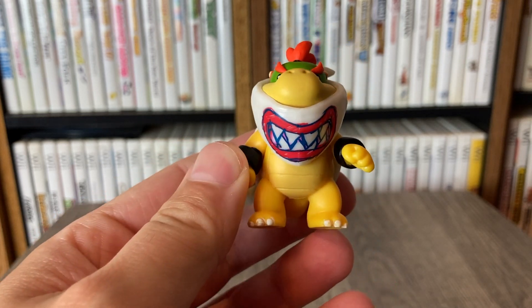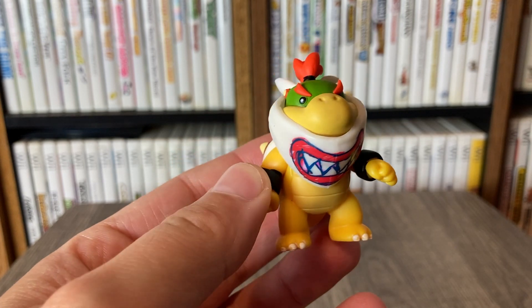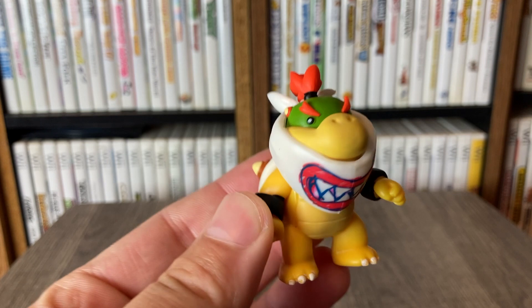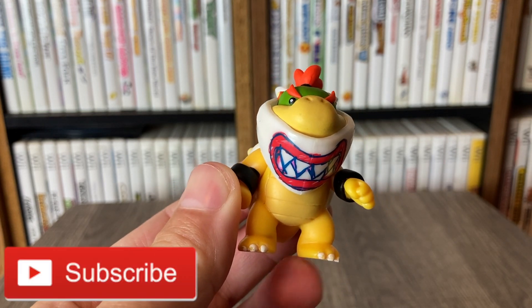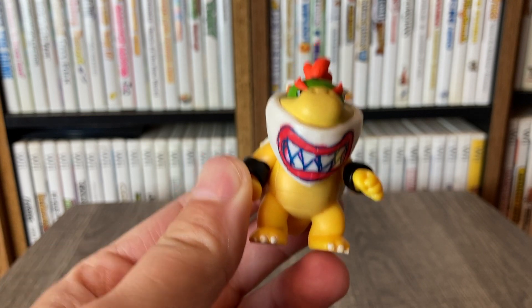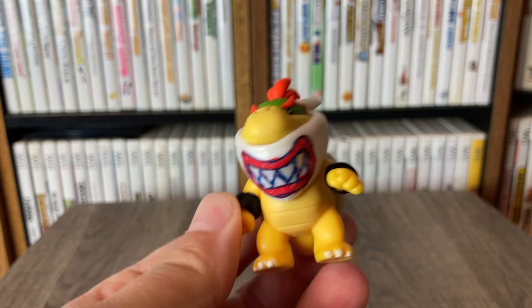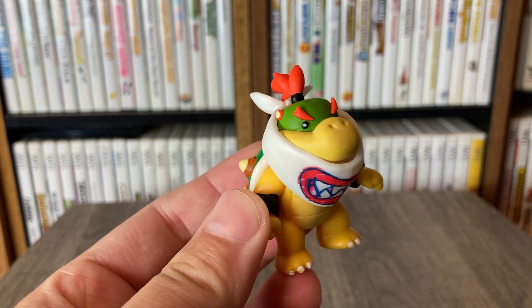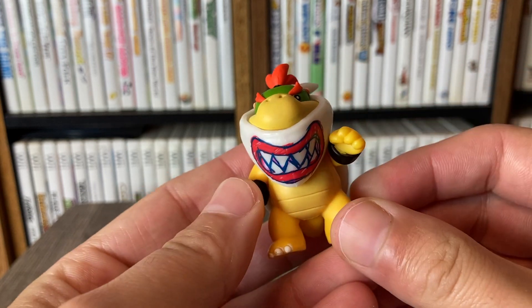You guys let me know — is this a figure that you're after? Would you pick it up? Also, if you really enjoyed the video, hit that like button. And if you're new here and you have not subscribed yet and you're really enjoying the content, go ahead and hit that subscribe button so you guys can stay in the loop for weekly Nintendo videos. We're also over on TikTok and Instagram, so make sure to go follow there if you enjoy those platforms as well. We'll catch y'all in the next video — peace.